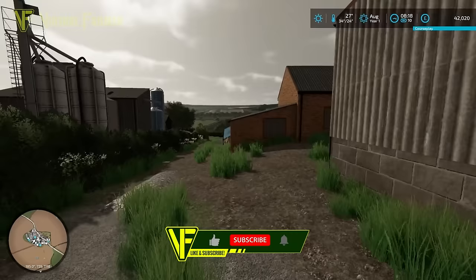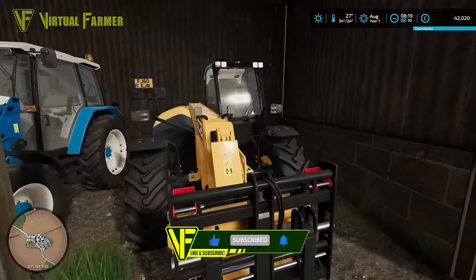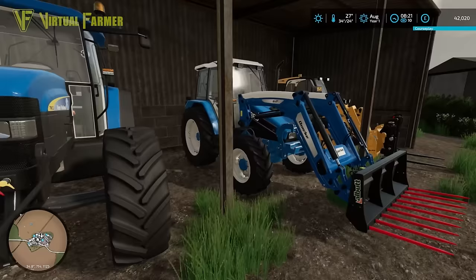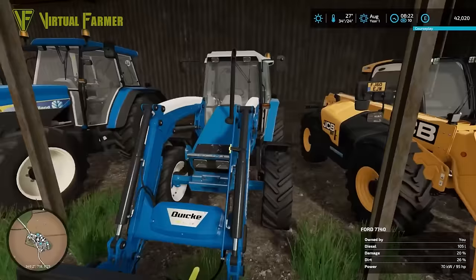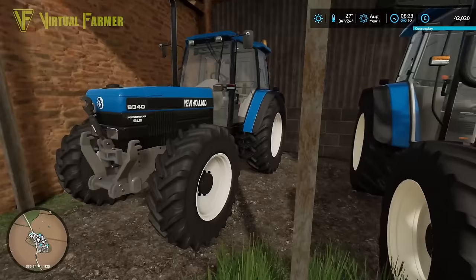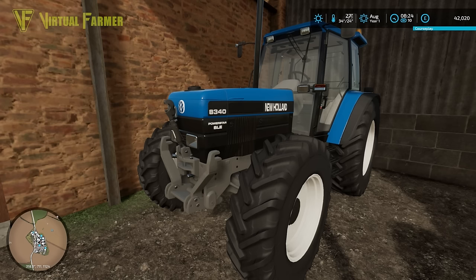I'm going to take you through the equipment quickly. We've got the newest piece of equipment on the farm — that is the JCB telehandler, our most recent piece. Otherwise everything is from about 20 to 30 years ago. Our oldest piece of equipment is the Ford Zebra, which is our front loader yard tractor. We've also got a New Holland TM155.